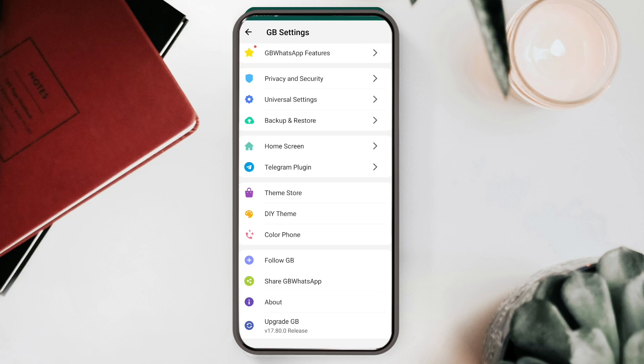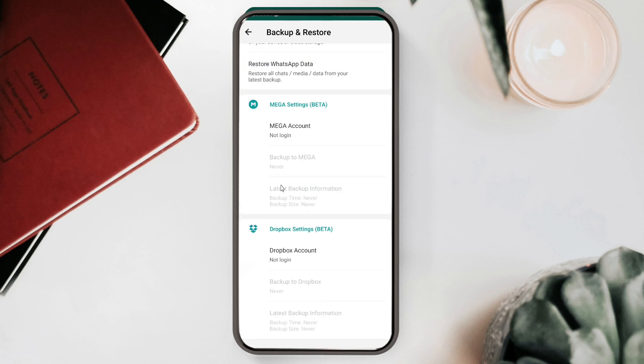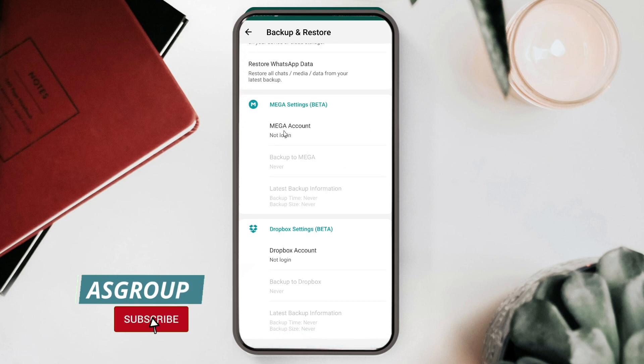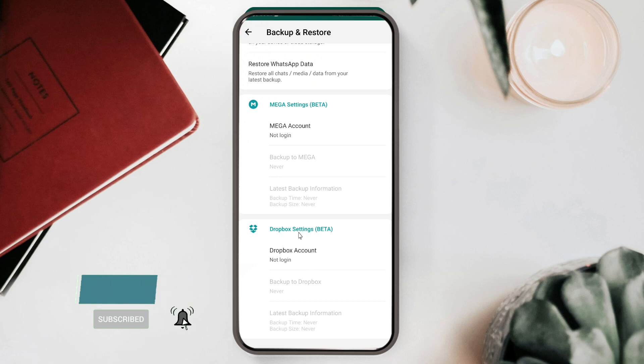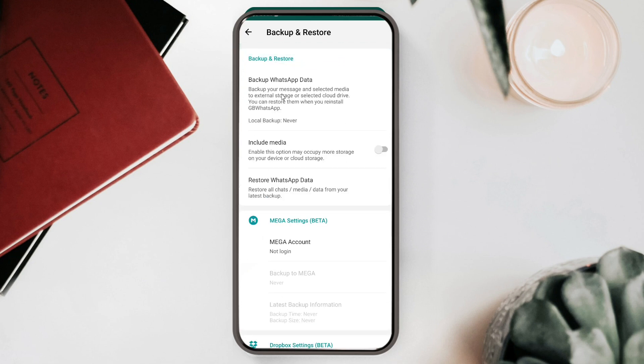If you want to take a backup, options are available to back up to the cloud or to your local device. If you log into a Mega or Dropbox account, the backup will be stored in your cloud storage. You cannot create a Mega account from within the app — use Google Chrome to create one first, then log in here. If you don't log into Mega or Dropbox and click backup, the backup will be saved to your phone's local storage, and you can restore it from there as well.